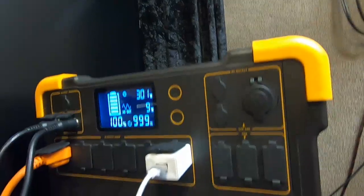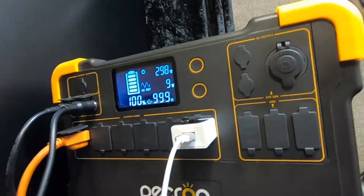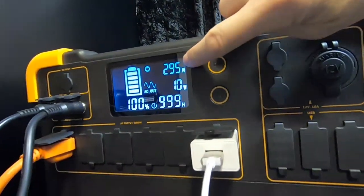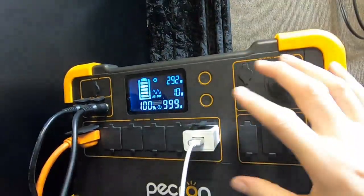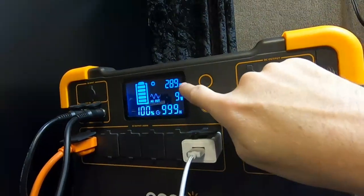So the energy bounces around all the battery cells looking for space. The BMS and MPPT controllers inside regulate that process. You can see how it's kind of ramping down — it's finding one seat here, one seat there, one space in this battery pack and one in that battery pack.